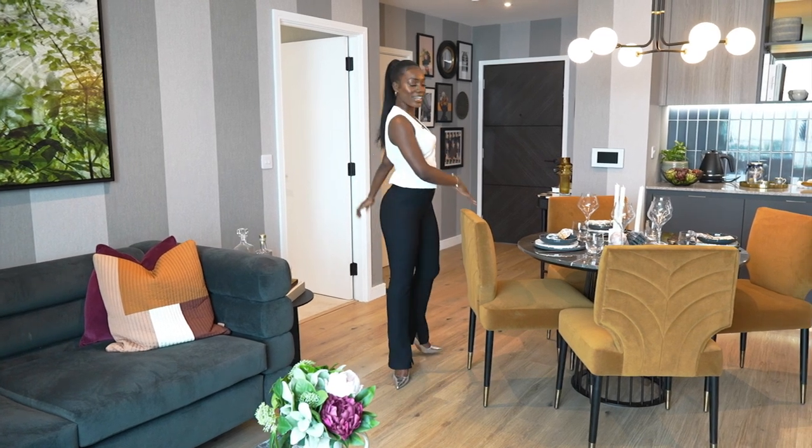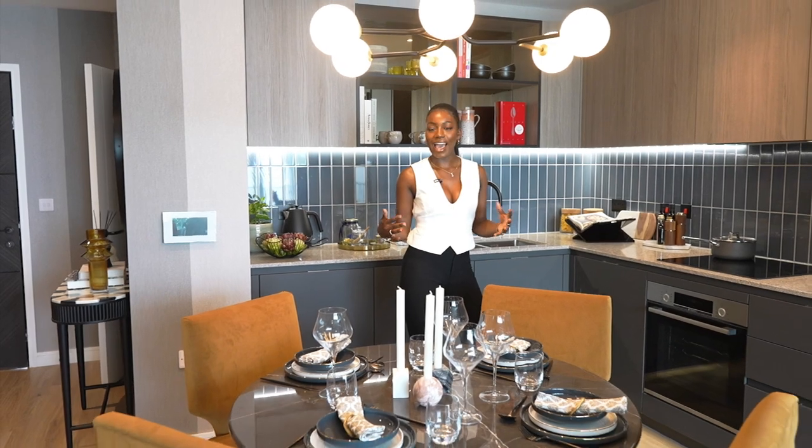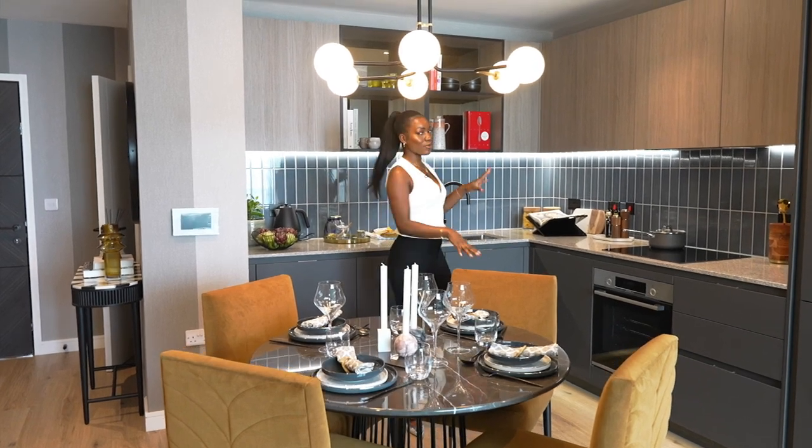This dining space is very airy and central to the whole apartment — it's very inviting and warming. Honestly, your guests will love it, and even if it's just you living here, you'll love dining here.